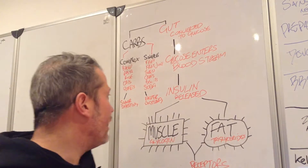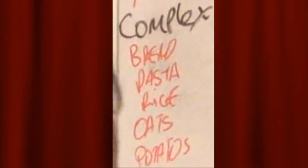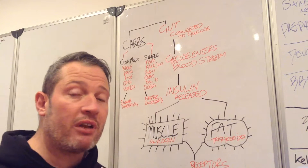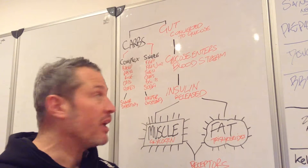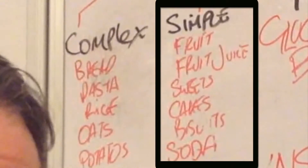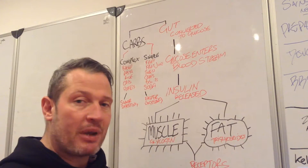That basically means that your complex carbohydrates are slower digested and your simple carbohydrates are faster digested. That just means your body can access the sugars a lot quicker with simple carbs — they're closer to sugar form, so the body can access it instantly. The sugar in complex carbs is buried a little bit deeper, so the body has to break it down to actually access it.